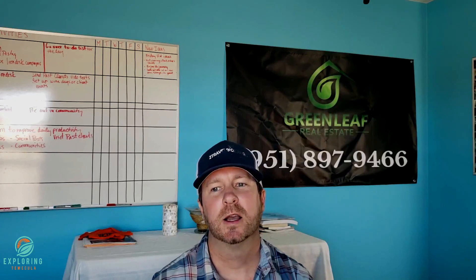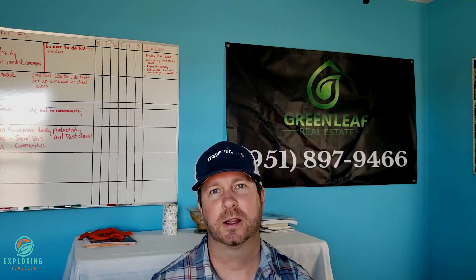Follow us at ExploringTemecula.com — we've got a lot of information on the Temecula area, not just communities. Subscribe below; we try to do two to three videos a week all about the Temecula area. Hopefully those will help you in your decision to move here — or if you're selling, call us too. Thank you very much, talk to you later, bye.